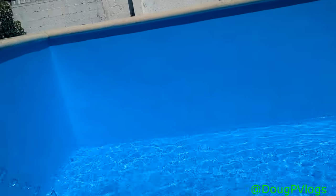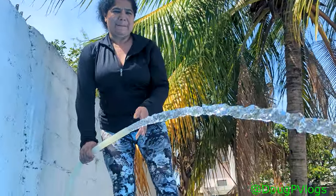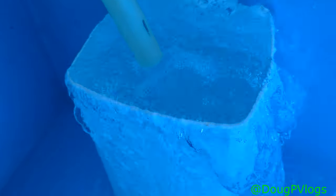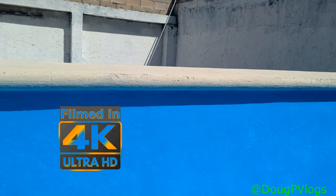Look at this, been freshly painted. Maria's manning the hose. We had it running in here because I got chlorine tablets in here, so while the water is filling like this it's dissolving chlorine and getting chlorine right into the pool. This is going to be awesome.